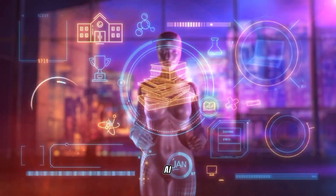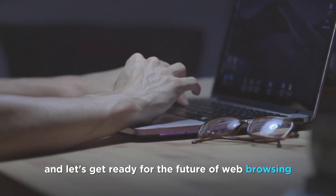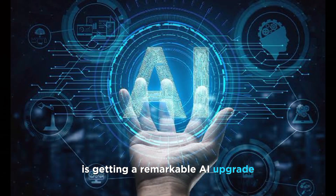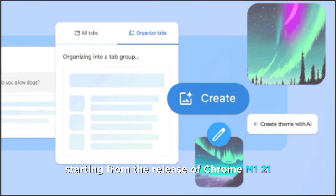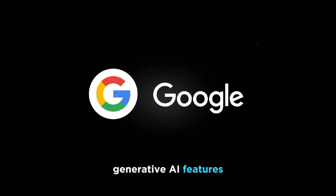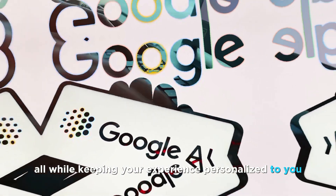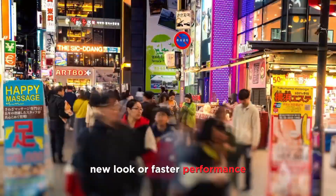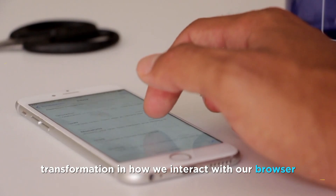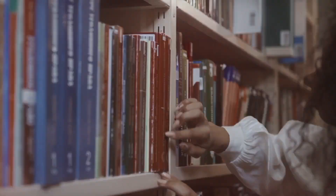Ladies and gentlemen, welcome back to AI Trail with your host Kyle, and let's get ready for the future of web browsing. Google Chrome, our trusty companion, is getting a remarkable AI upgrade that's about to change the game. It's not just about a sleek new look or faster performance — it's a complete transformation in how we interact with our browser. Prepare to have your online life made easier, more organized, and even more fun.